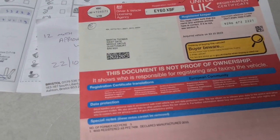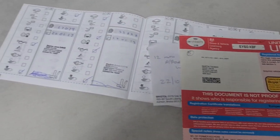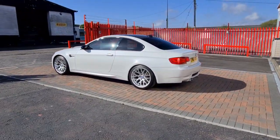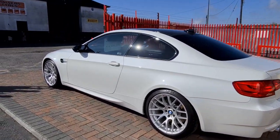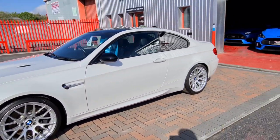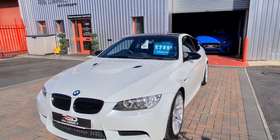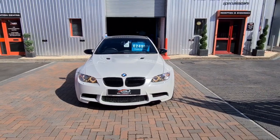We've got the V5 document, two sets of keys, all HPI clear. So once again I'll just give you a quick walk round — if you need any more information, please feel free to come back to me. Look forward to hopefully meeting you soon.